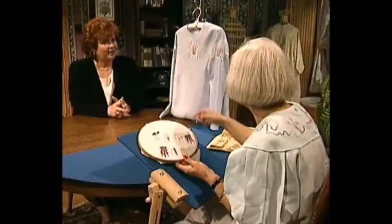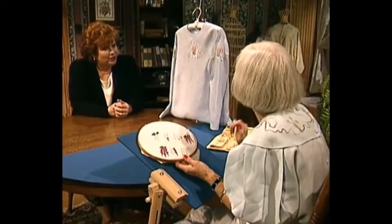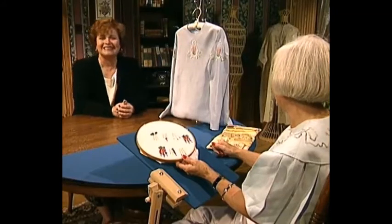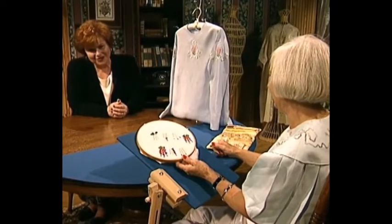Silk ribbon embroidery is so much fun, period. The versatility is so great, and what you can do with needle and silk ribbon is wonderful. Thank you so very much for being here with us. And next I have a craft for you.